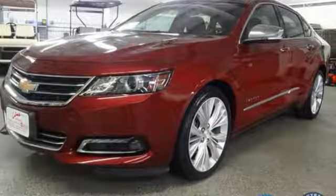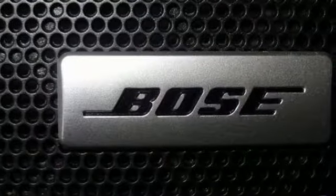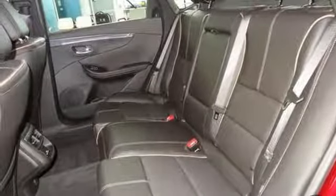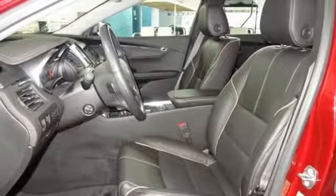Features include streaming audio, power heated mirrors, front heated and ventilated leather bucket seats, rear parking sensors, doors and push button start proximity key, dual zone climate control, automatic transmission, aluminum wheels, gas pressurized shocks, and V6 engine.